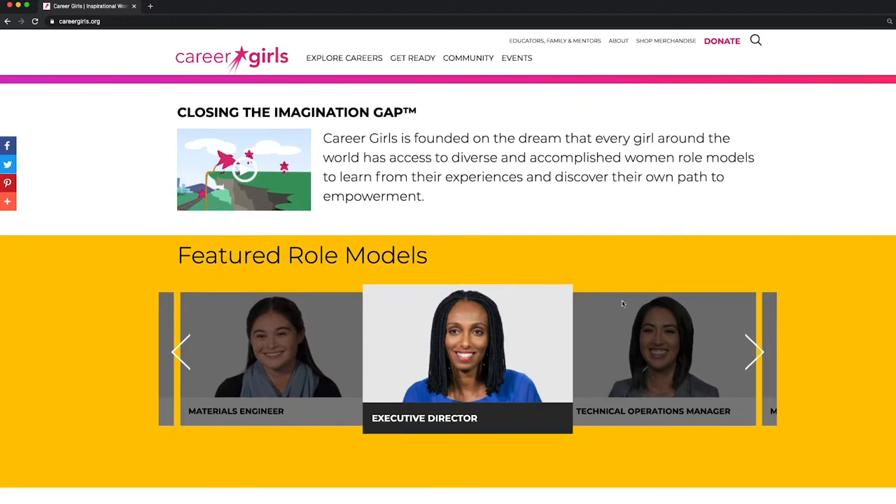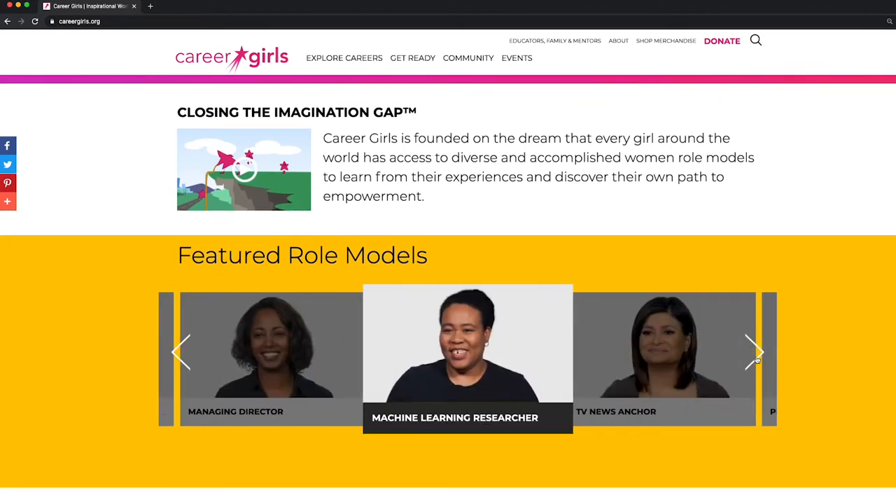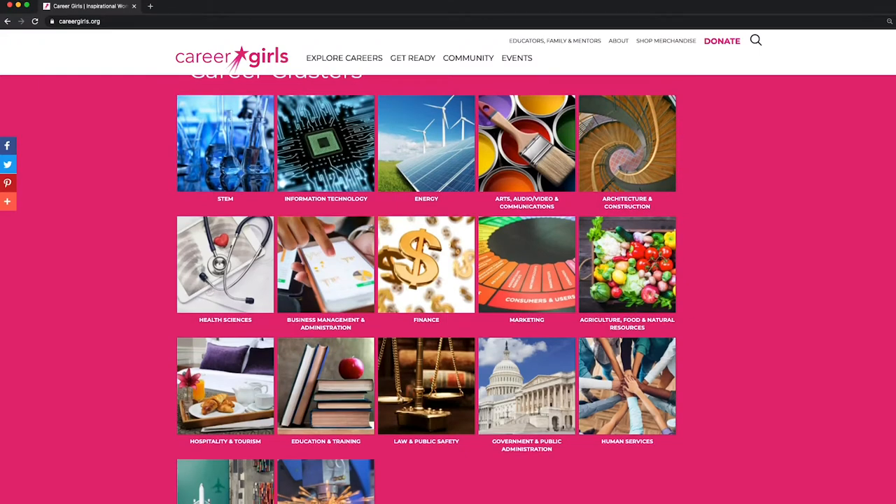Right below, you can see our most recently published role models. As you scroll down, you'll see the 17 career clusters that you can explore.